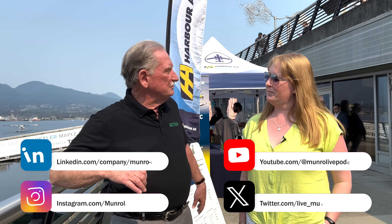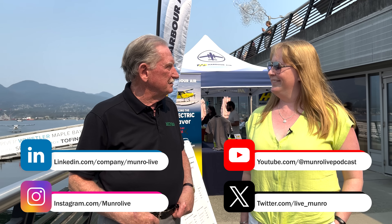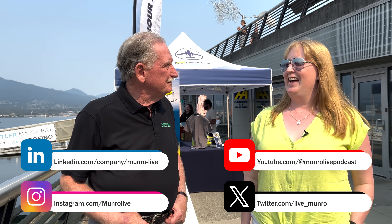Hey boys and girls, we're here in sunny Vancouver at the everything EV show. I'm here with Erica, and you're just looking at her aircraft sitting over here — the Magna X. They produce the electric engine that's been installed in our beaver. So why don't you give us a little background on you and the beaver, and let us know what we need to know.